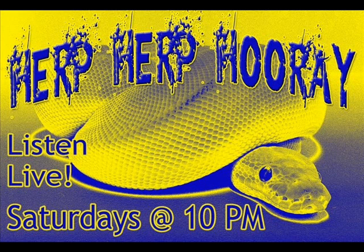We are simulcasting on RossiReptiles.com, Buzzsprout, and don't forget to subscribe and download us on iTunes.